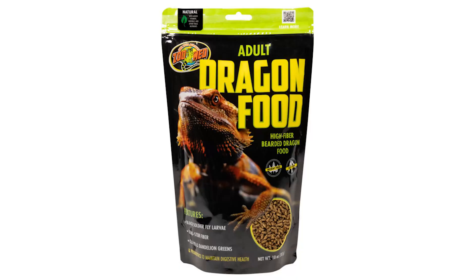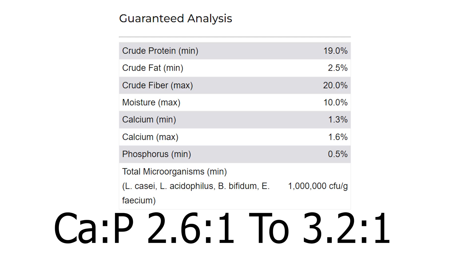Zoo Med also have a high fiber adult bearded dragon diet. This diet's calcium to phosphorus ratio is the best one yet — 2.6:1 or even 3.2:1, which is really, really good. I'm quite impressed with that. In terms of fruit, it contains mango and green banana flour — I don't know why they've done this. They had no fruit in the last one, which I was really happy with, and now they've put fruit in this one. I'm not happy about that and I'm deducting points for that.